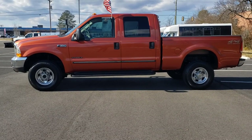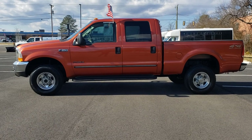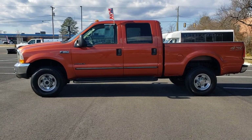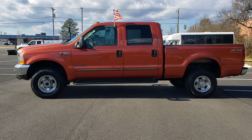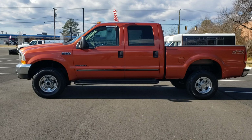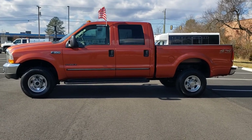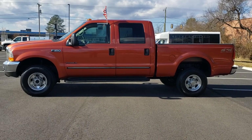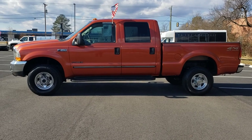Hi, this is Freddy over at Platinum. Today we're going to be taking a look at this 2002 Ford F350 Super Duty 4x4. It does have the 7.3 Power Stroke diesel in it. It has 177,000 miles. It's a very clean truck. It comes loaded with the Lariat package, leather interior, all the normal power options of the time of production.